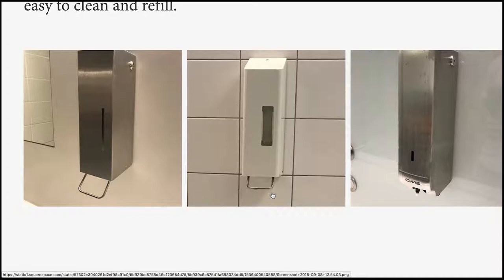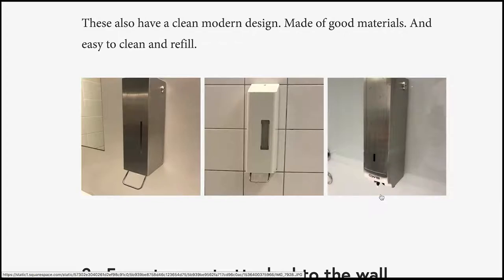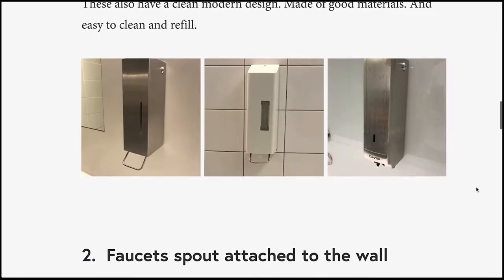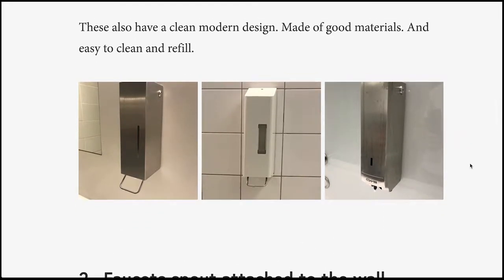It eliminates all the problems discussed above as far as having to touch a lot of the device to operate it. Because these are typically manually operated, there's no delay in producing the soap. Unlike the cheap plastic ones, these actually look quite good in a typical washroom. Because they are taller than they are wide, placing them between sinks also takes up less space. And because the materials are typically hard aluminum or metal, you can put a real lock on the device to secure it against theft in public spaces. So the soap dispensers are really good.